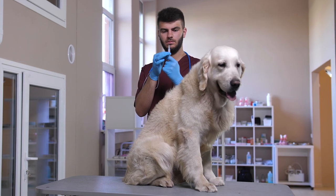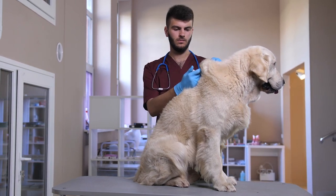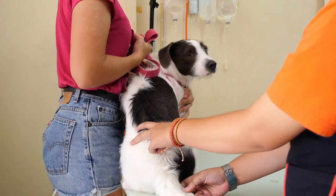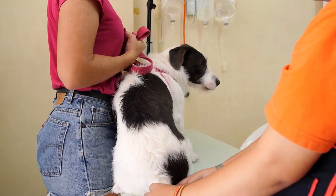The trachea, or windpipe, is the tube connecting the throat to the lungs. Small cartilage rings along the tracheal wall maintain the tube shape of the trachea. In dogs, these rings do not completely encircle the windpipe but only cover about five-sixths of the circumference. A thin membrane of tissue completes the circle.